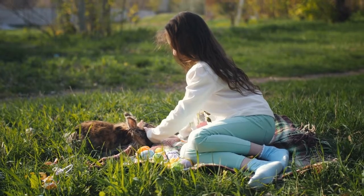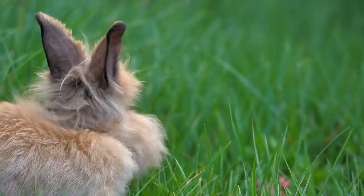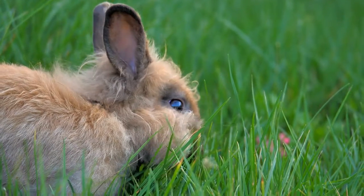In other words, rabbits are pawsome. There are several breeds of rabbits, each with their own endearing characteristics. Here are 10 of the most popular to help you find your new adorable companion.